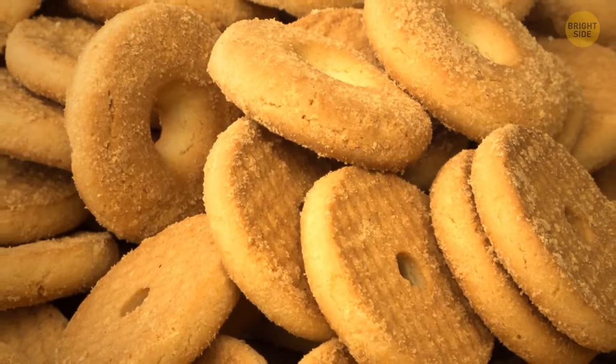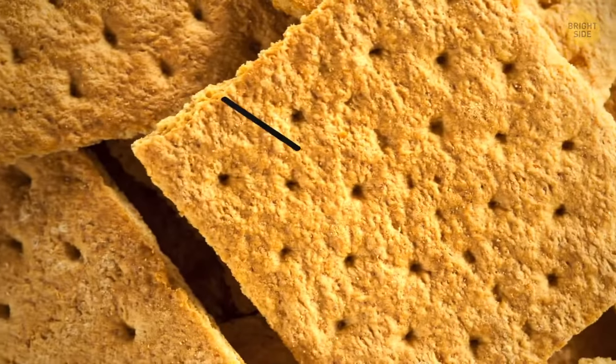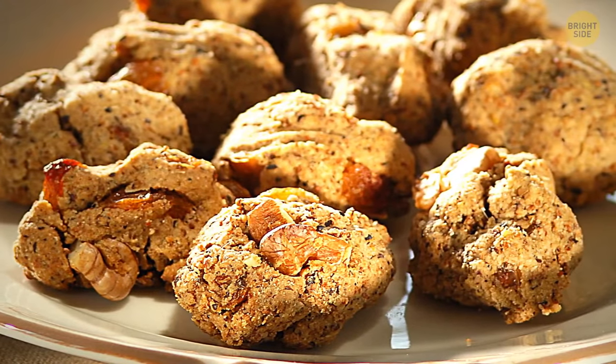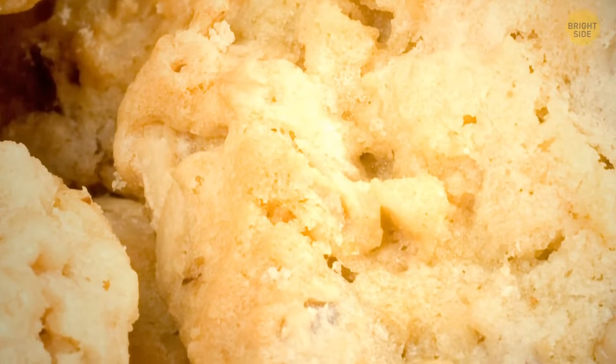If it weren't for these holes, also known as dockers, steam would build up inside the treat, and the final result might have been scrumptious, but it would have been rather oddly shaped.